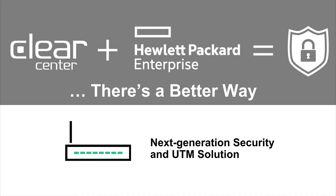To sum it up, there is a better way when it comes to next-generation security and UTM solutions. ClearCenter and Hewlett Packard Enterprise are coming together to help you solve your security needs. Please visit ClearCenter.com or ClearOS.com for more information, or visit our ClearCenter channel on YouTube. Thank you and have an outstanding day.